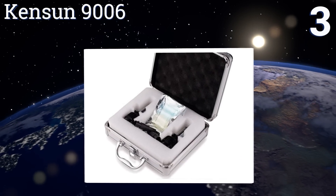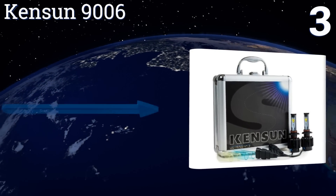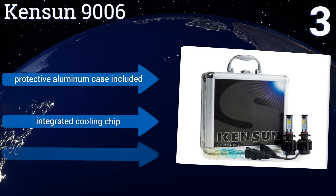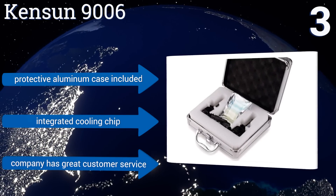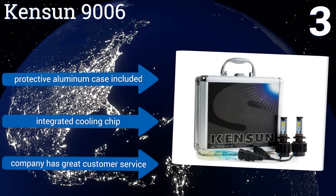Nearing the top of our list at number three, with a pair of Kenson 9006 bulbs shining out from the front of your vehicle, the roadway will be almost as clear as day even on the darkest night. These lights use Cree technology to create a beam so potent it could reach objects 500 meters distant in many conditions. They come with a protective aluminum case and an integrated cooling chip, and the company has great customer service.